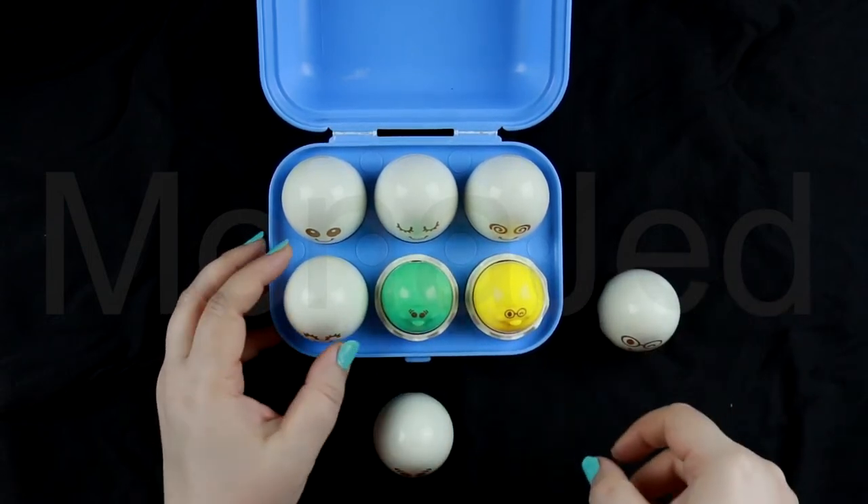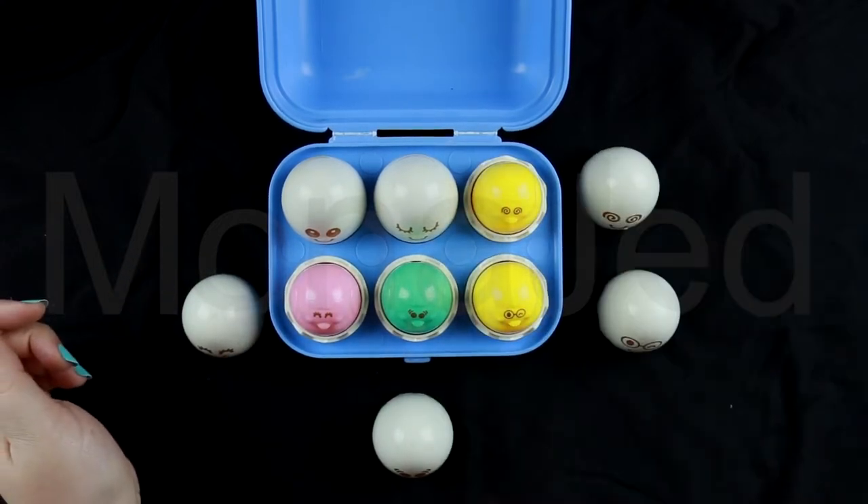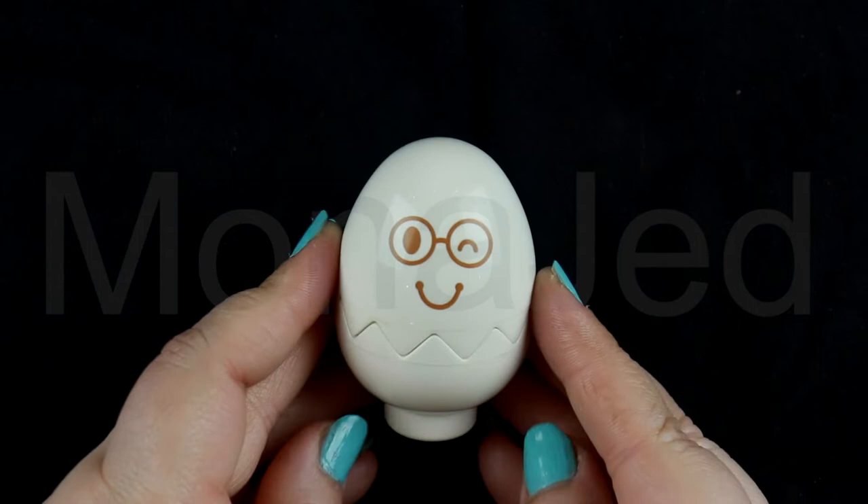Crack open the shells to reveal six extra special chicks of different colors. The colors are yellow, green, and pink for both the bottom row as well as the top row. So let me show you each egg in detail.